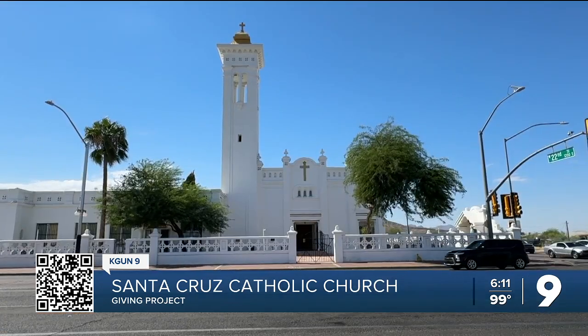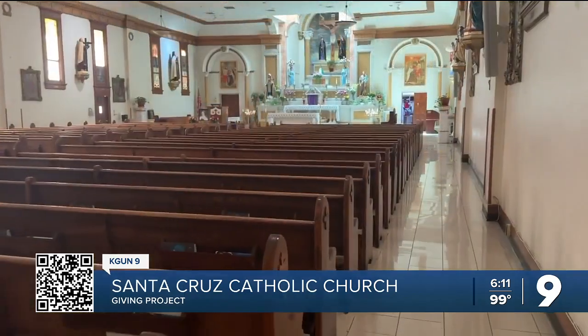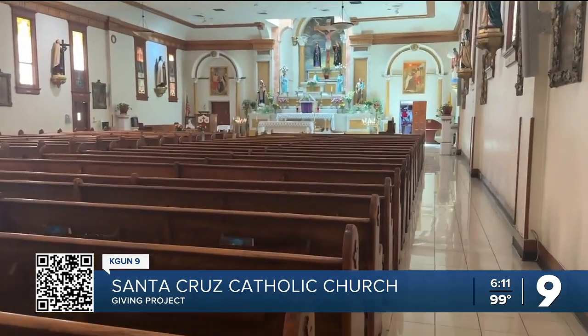Hundreds of people get to witness this piece of history daily. Last week, CAGA 9's Reina Preciado brought us the story of Santa Cruz Catholic Church actively fundraising for much-needed repairs and upgrades. That's where CAGA 9's Giving Project comes in to help one of Tucson's oldest and most historic churches.